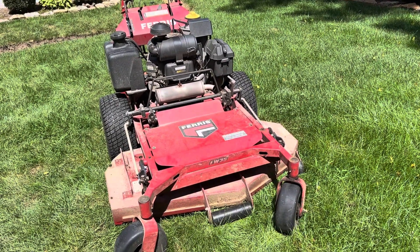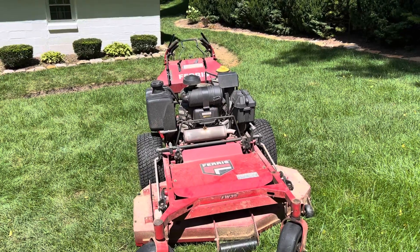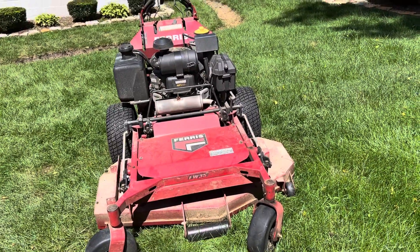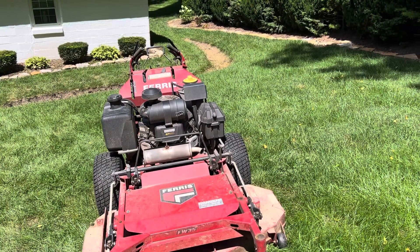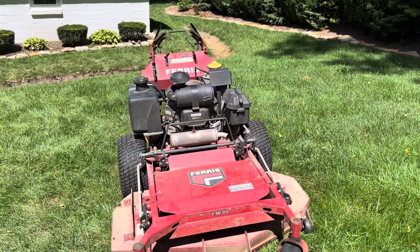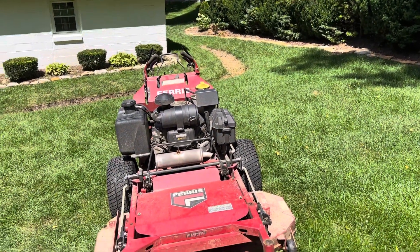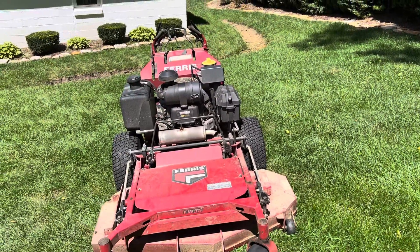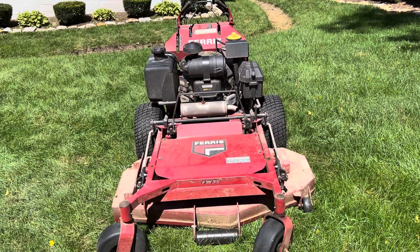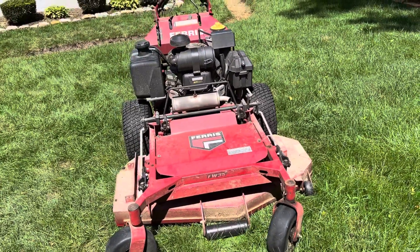Good afternoon everybody, this is Terry Coogler from Coogler Landscaping. This is a Ferris FW35, which they no longer make — they've changed the name to the F45, which is the biggest change I can recall. It has larger pumps or transaxles, they went up a size, which I think is a good thing. I think this is slightly undersized, but other than that I really like it. My previous walk-behind was an Exmark 52-inch; this is also a 52-inch.